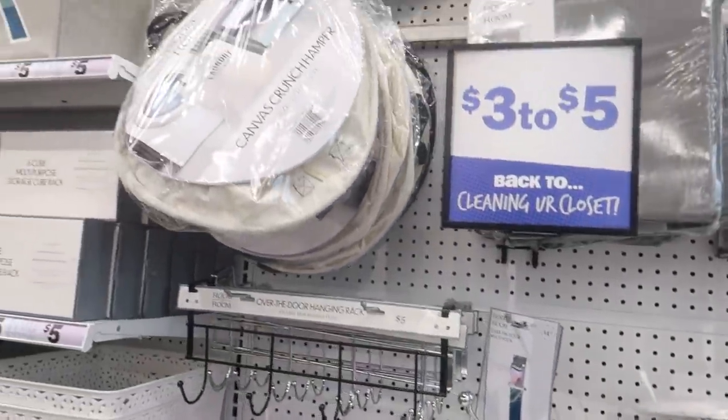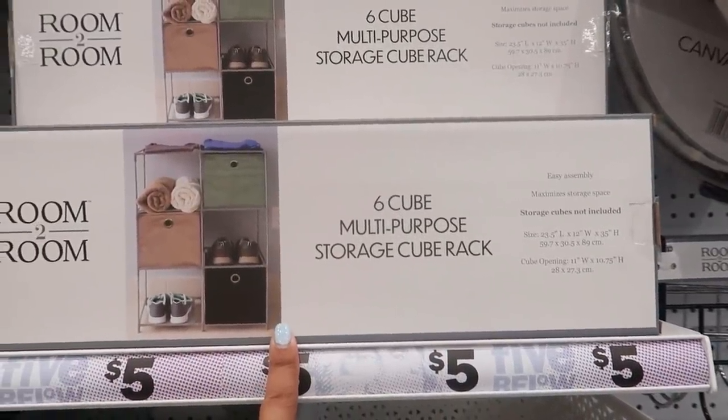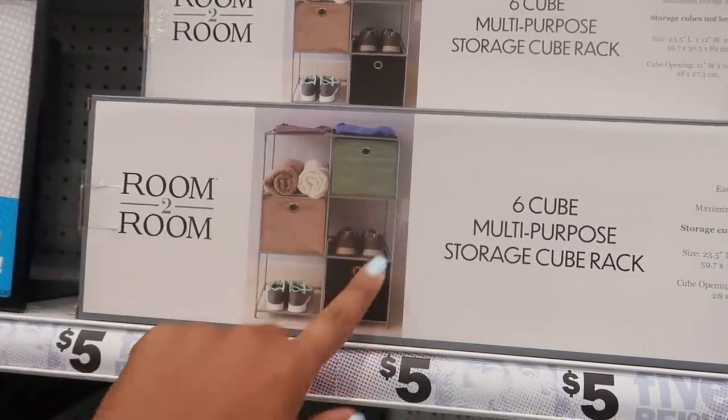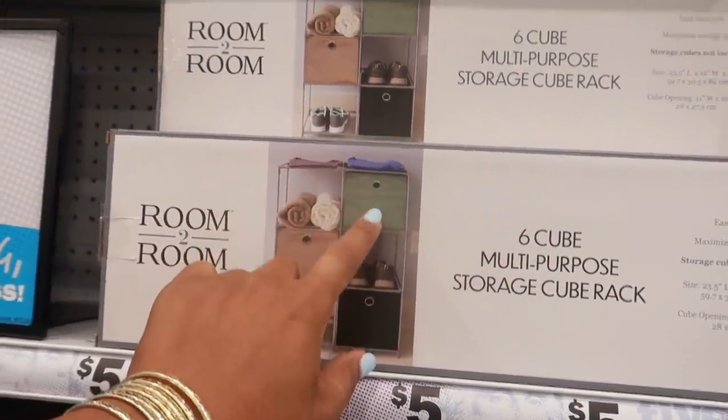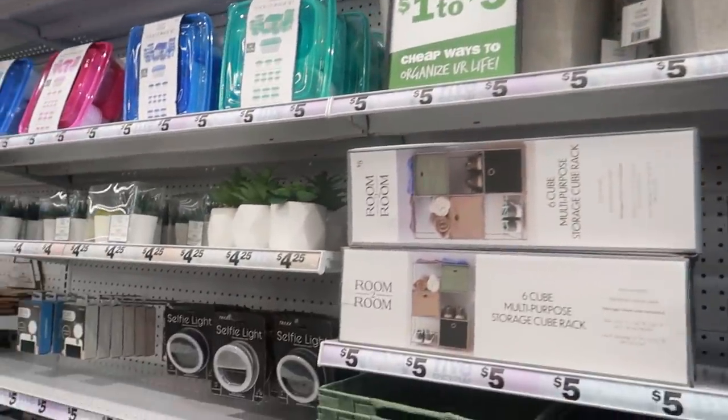Most of this I showed you guys before, but I just saw this — a six-cube multi-purpose storage rack. You get the rack and you have to buy the bins separately, but they do sell the bins, so that's pretty cool.